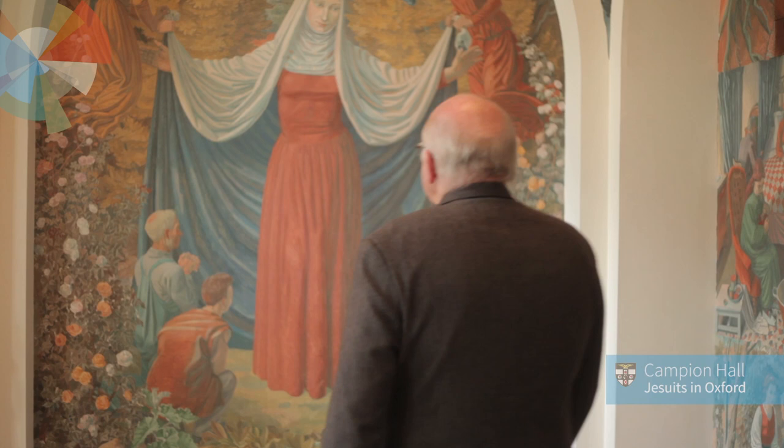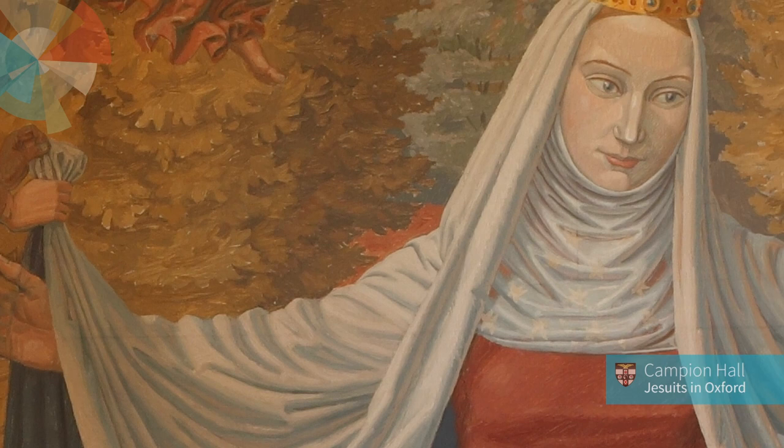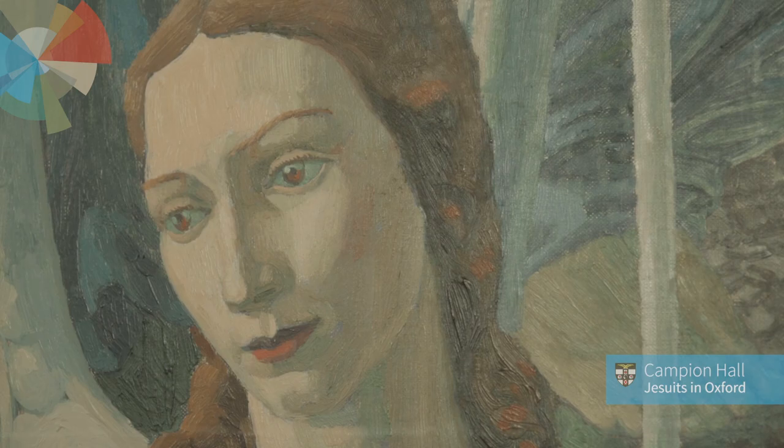Well, here we are in the Lady Chapel, and two things immediately strike you about this chapel. First of all, it's about Our Lady obviously, but it's about Our Lady in a particular way. The artist who painted these intriguing and beautiful and playful pictures of Our Lady was Charles Mani.